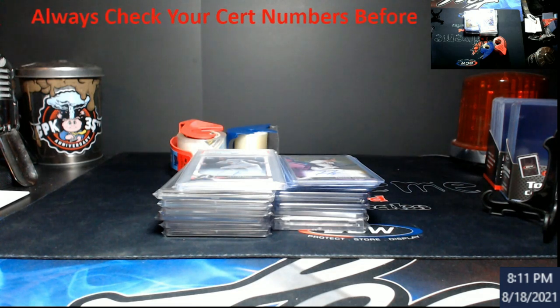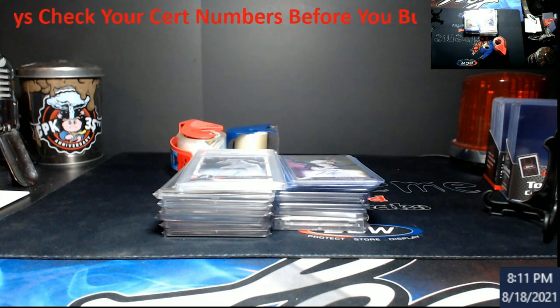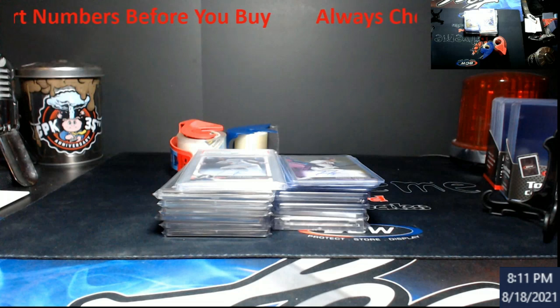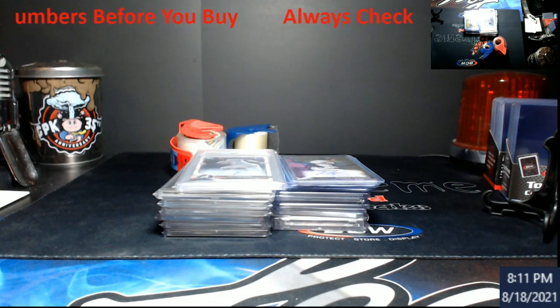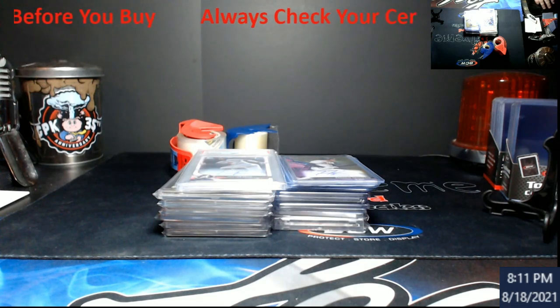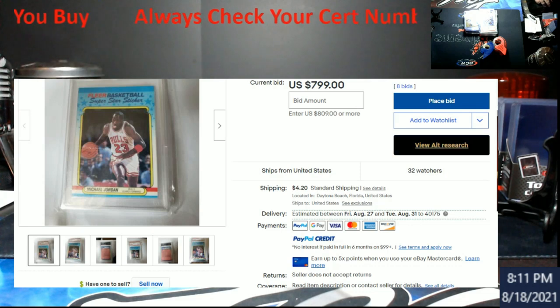This one here I wanted to get out pretty quickly, and this was actually brought to me by somebody by email. Remember when we started doing these videos to make sure that everything you're buying is safe and you feel good about it? Well, he caught something — it was a 1988 Fleer sticker Michael Jordan PSA 10, and when he checked the cert number he noticed something was up with it.